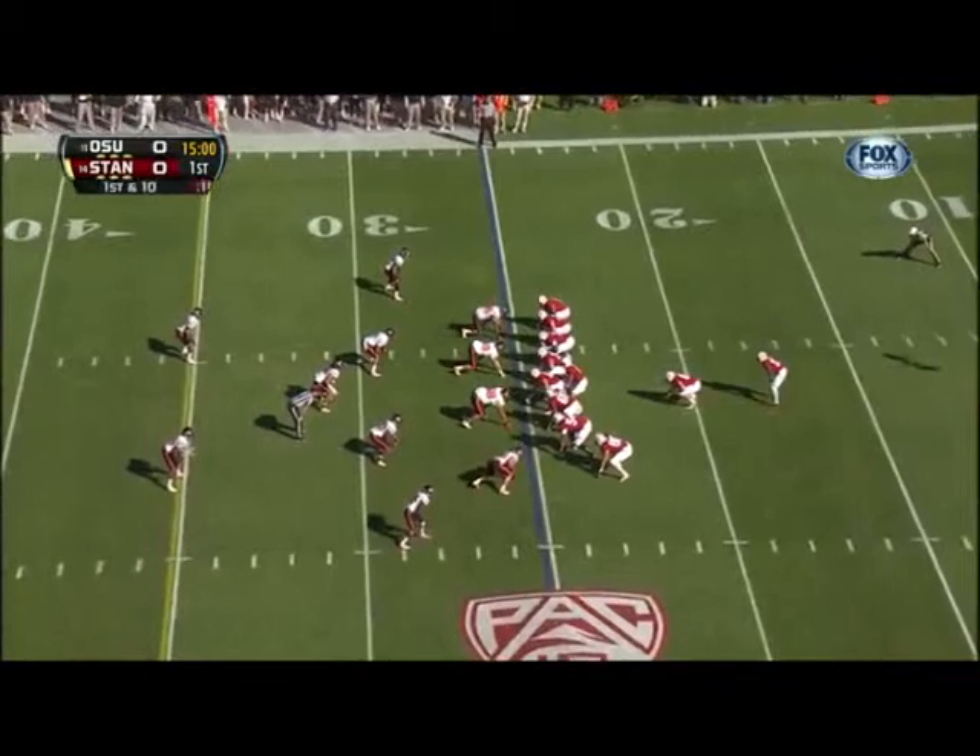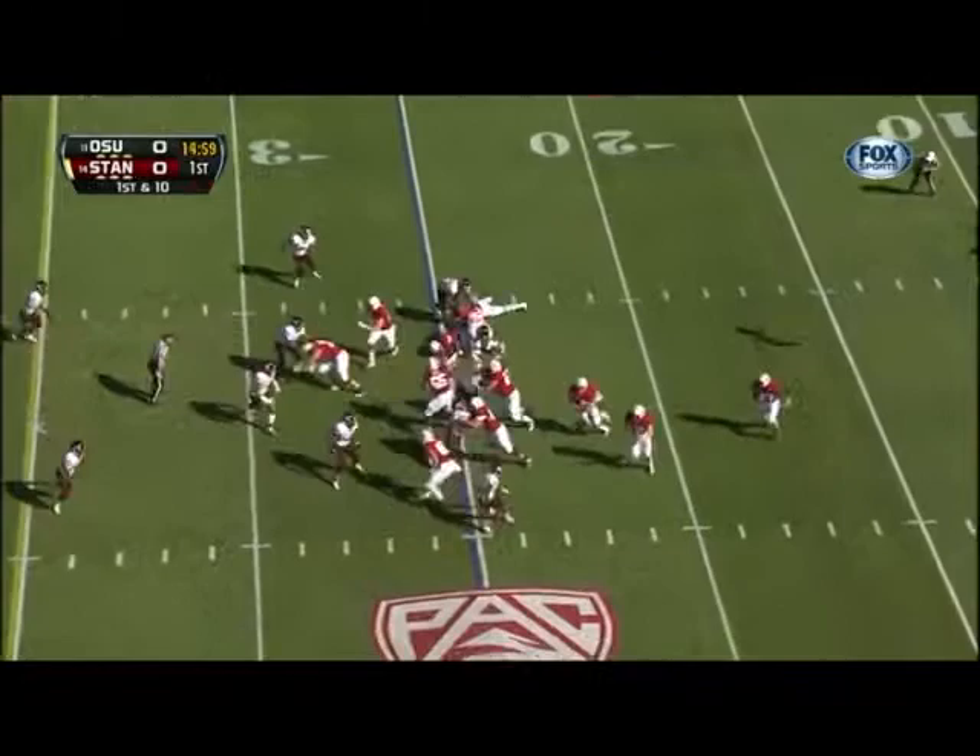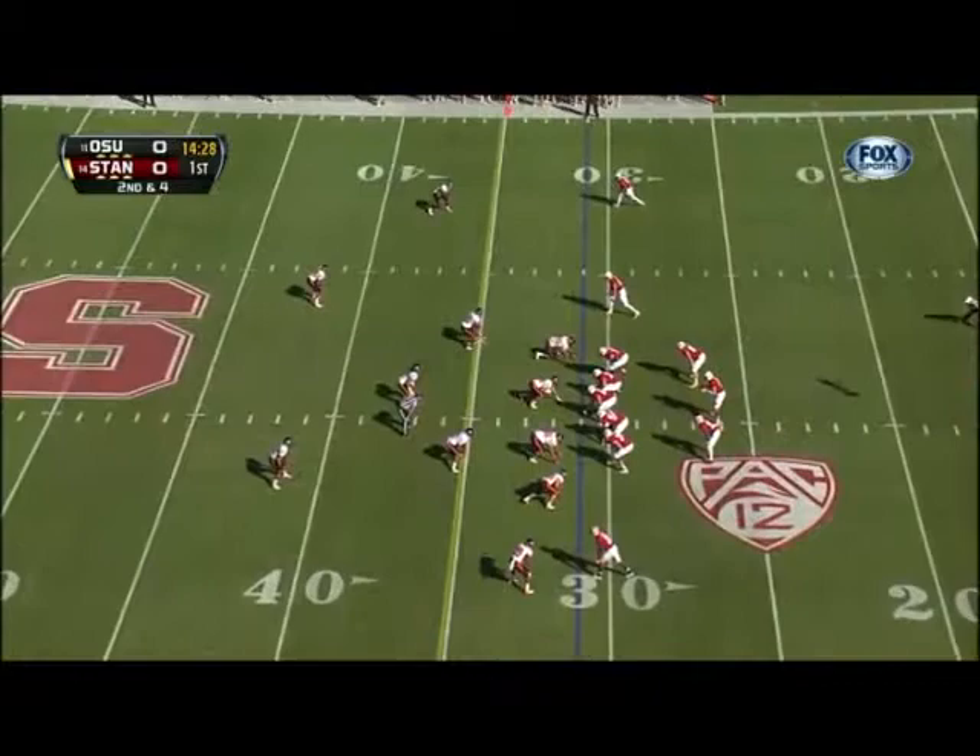Field eye formation on first and ten of the 25-yard line. We see Hogan on first down — that's what he gained, six yards on first down. Second down for shotgun Hogan.